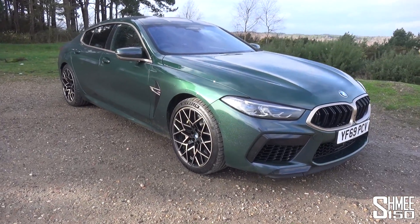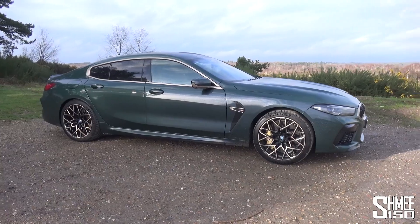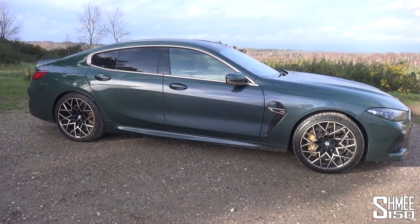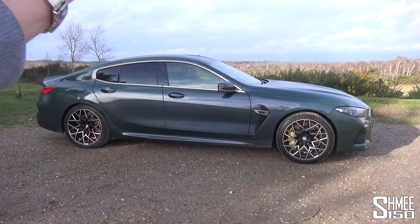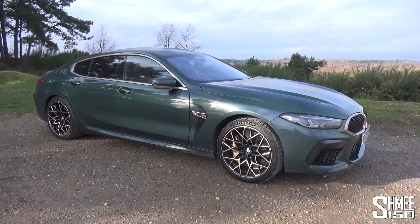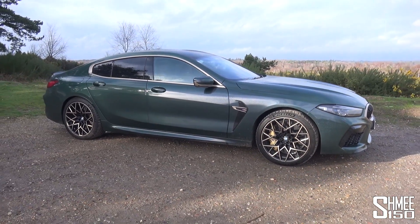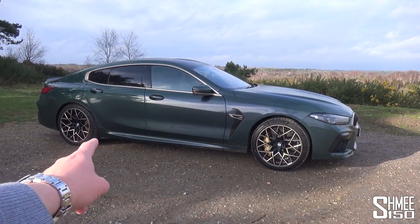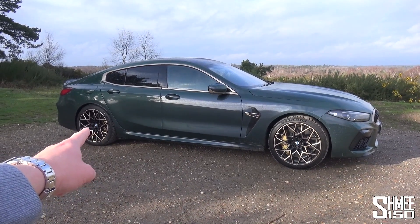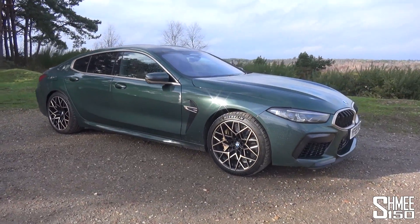BMW are going to be making 400 units of the 1st Edition of the M8 Competition Grand Coupe. The Grand Coupe being the extended wheelbase to fit the extra doors — the four-door version is just over five metres long. A very big car, but still powered by the 4.4 litre twin power turbo V8 making 625 horsepower and 750 newton metres, along with the MX drive system which means you can drive it as a four-wheel drive car or pop it into rear-wheel drive for some fun.